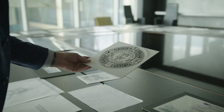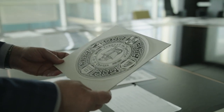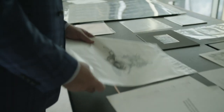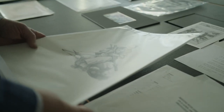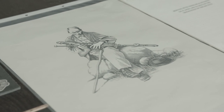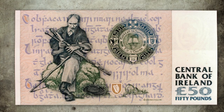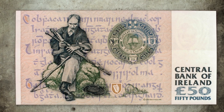The back features the emblem of Conradh na Gaeilge, which was founded by Douglas Hyde. There's also a manuscript from the Royal Irish Academy in the background and an uilleann piper. I was so thrilled that I had been able to convince the Central Bank to feature an uilleann piper, because I love the uilleann pipes, and to have them featured on one of our banknotes was, I think, great.